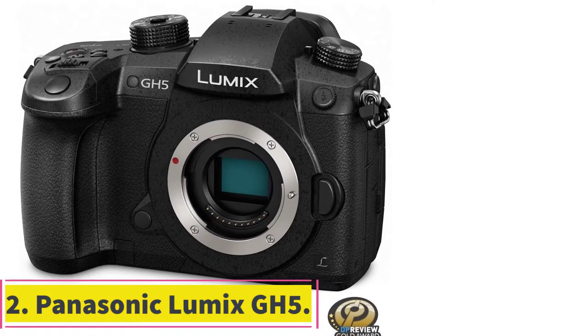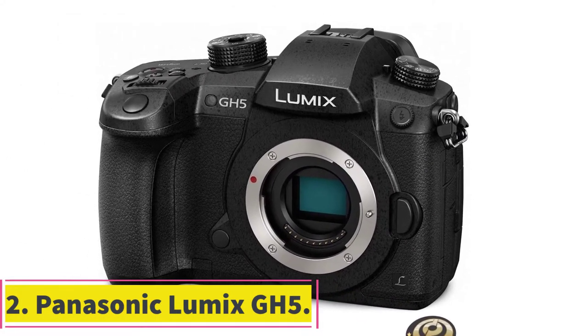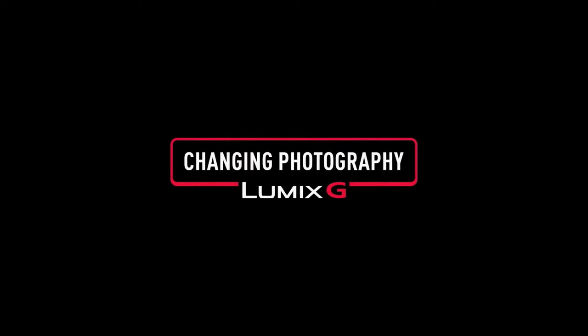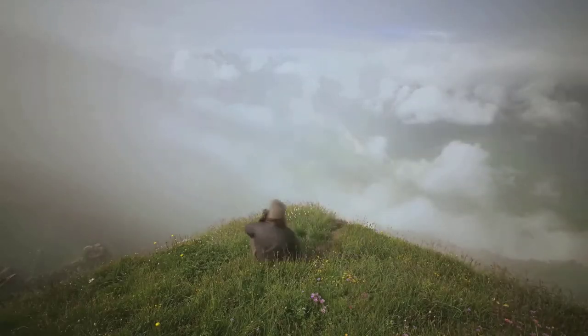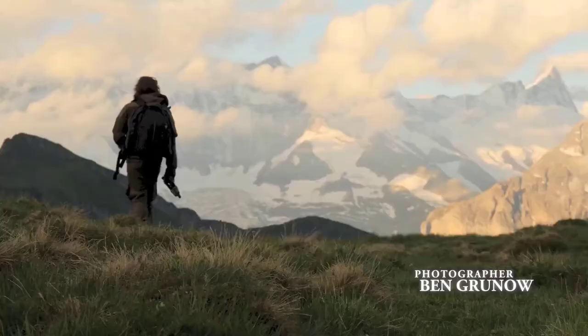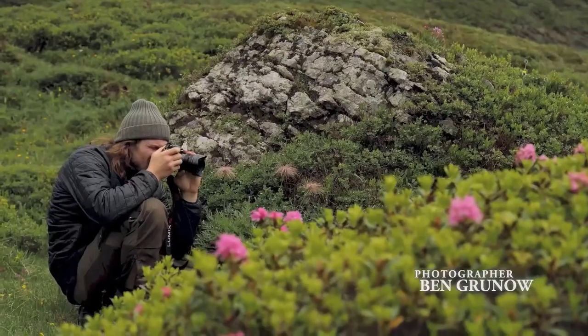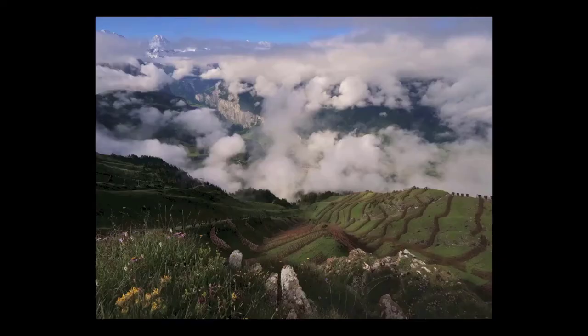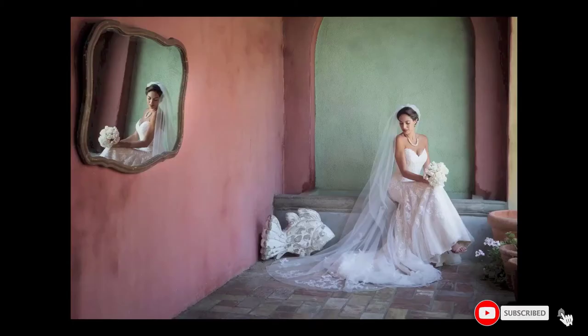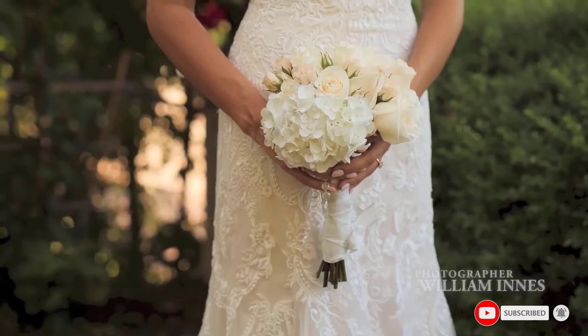At number 2: the Panasonic Lumix GH5. If you're serious about still and video photography and want a versatile camera that yields great results for both, look no further than the Panasonic Lumix GH5. You'll get 4K video at 60 frames per second, but unlike some of the other high-end competition, including from Panasonic itself, traditional photographers haven't been forgotten.